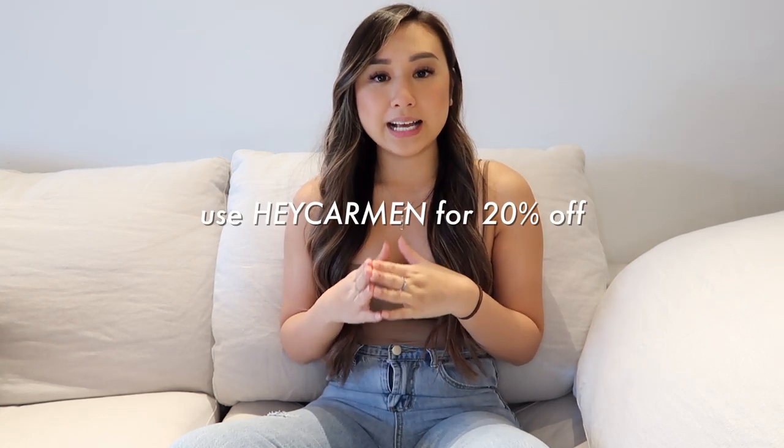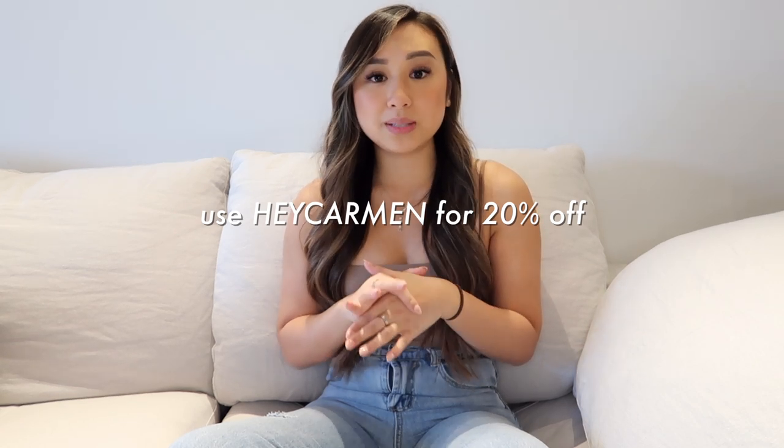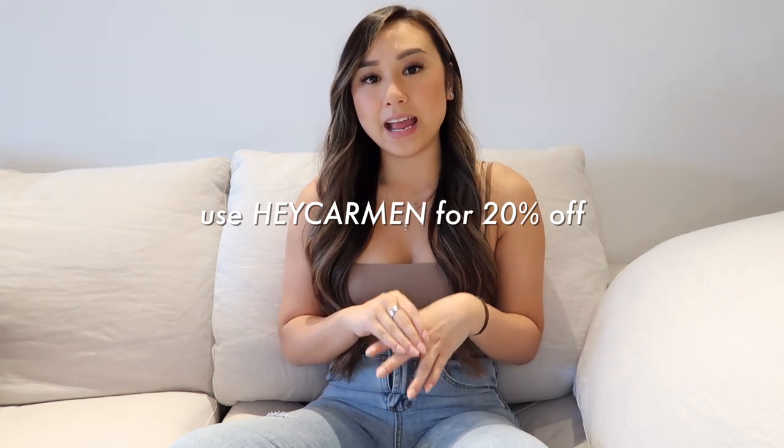Hi guys, welcome back to my channel — if you're new here, hello! As the title suggests, this is a super cute basics haul. Thank you to Princess Polly for working with me and sponsoring this video. They were also kind enough to provide a coupon code: use my handle 'hey carmen' for 20% off.